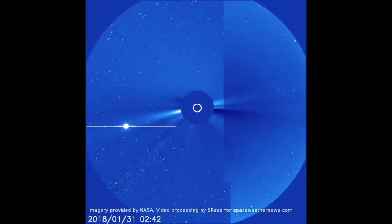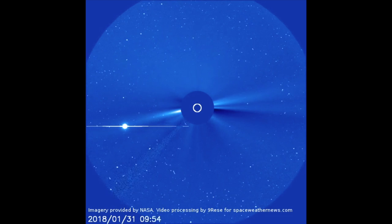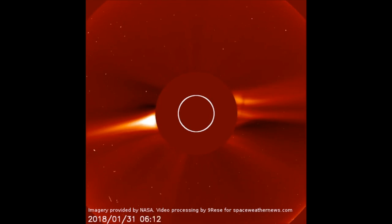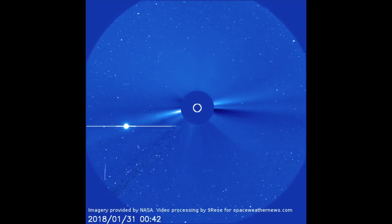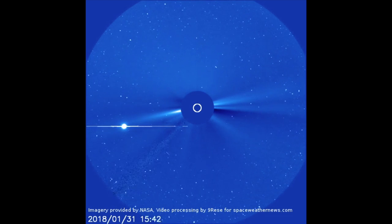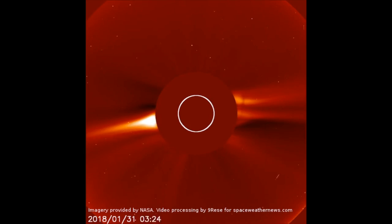Until NASA and NOAA are once again providing updated images and video, 9Risi is using their server to process and put together the videos. Yes, the governments have no access for you on these, but we've got them thanks to 9Risi. We're checking them regularly and will share them until NASA and NOAA are once again providing data from the satellites we all paid for.